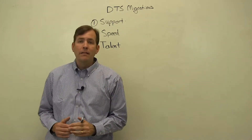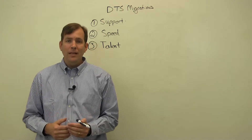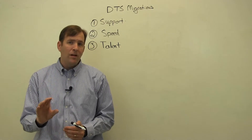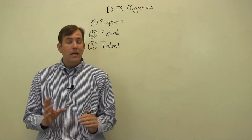The second piece is speed. DTS is much slower than what replaced it, Integration Services. SSIS, or Integration Services, is over 65% faster than DTS, with minimal to no changes at all in the package.